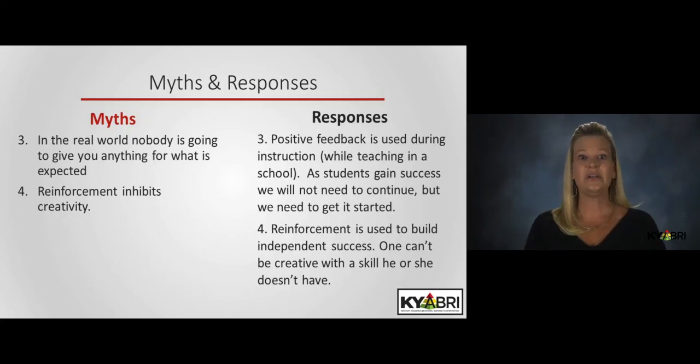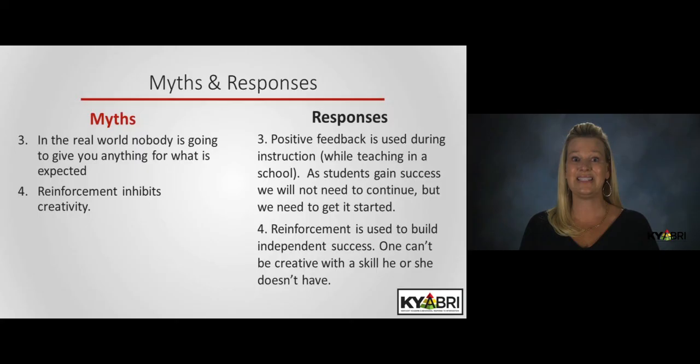Again, we are talking about using praise as a manner of letting students know that they are successful, building success and confidence to create independence. Finally, some may claim that reinforcement inhibits creativity — but does this even make sense given that a student would first have to have a skill in order to be creative with that skill? If we don't teach a student to hold a paintbrush and how to use the paint, the probability of that student becoming creative is lower.